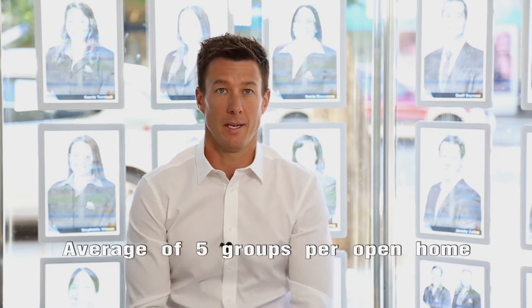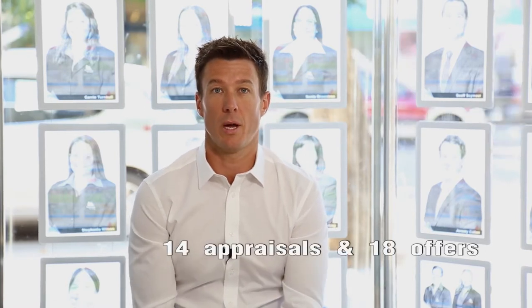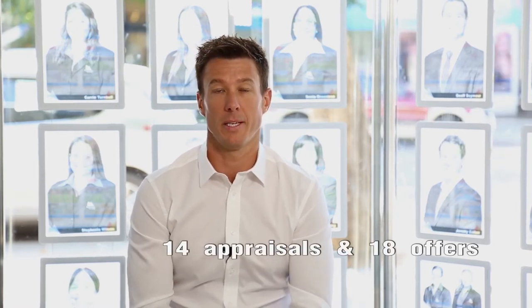It was a good weekend last Saturday. We've seen the number of attendees at our open houses nearly double. We met 150 buyers, an average of 5 groups per open house. Last week we've seen 8 sales, 14 market appraisals, and also 18 offers on property.